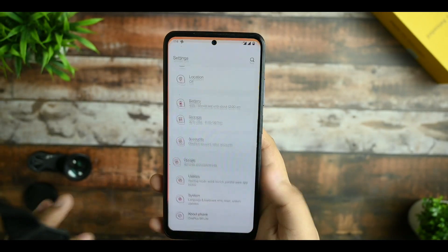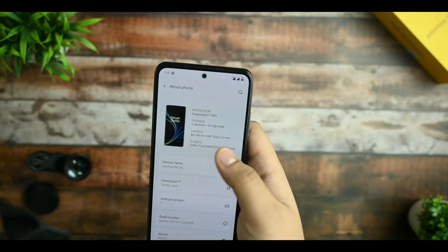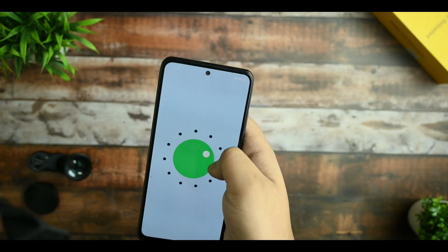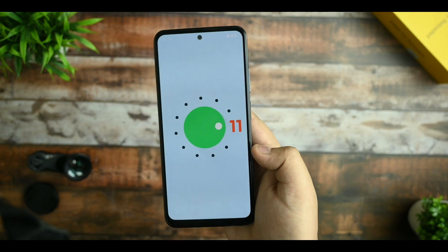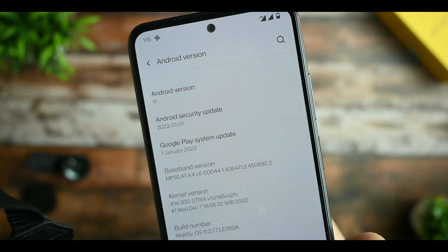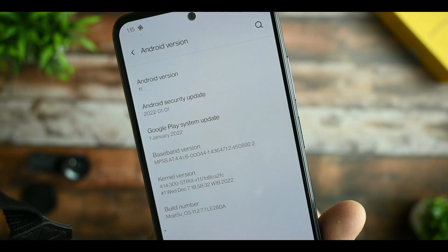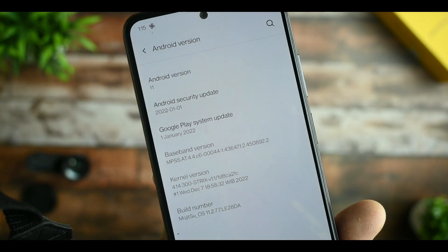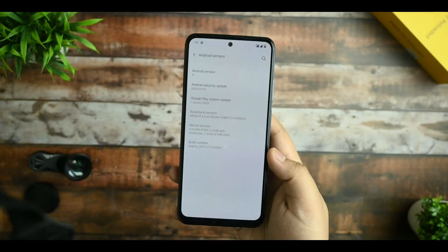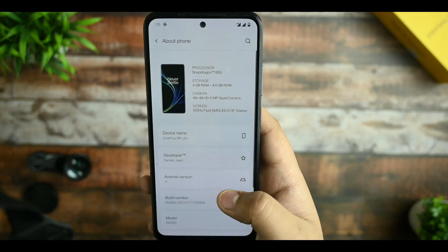First of all, this is running on OxygenOS based on Android 11. It is stable and you're getting a security update from January 1st with system update 2. The kernel version is Strix kernel inline, as you can see.